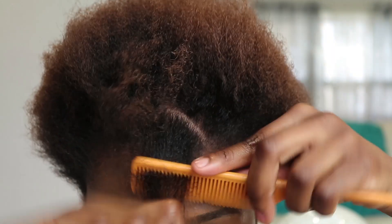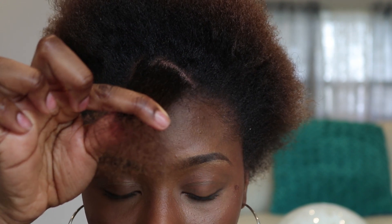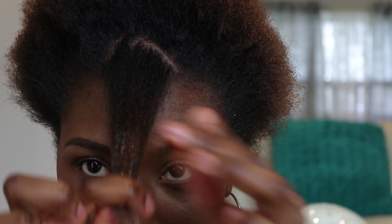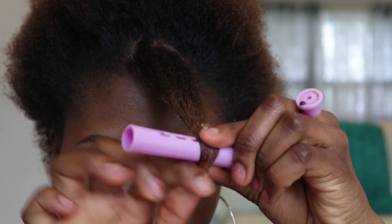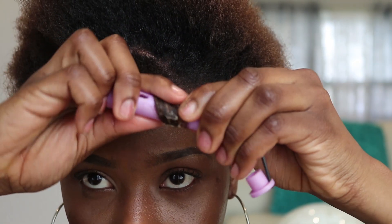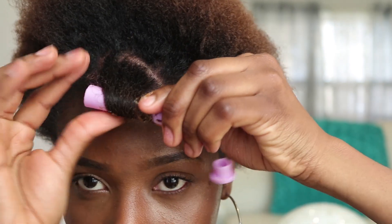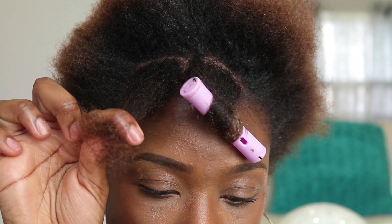To do so, I'm just gonna take a little section — it doesn't have to be straight, but make sure it's detangled — and then take a dime-sized amount of the gel and add it to just the tips of the hair, or about halfway. Then I'm gonna take the perm rod, put it under, and roll towards my forehead, making sure that I cover the perm rod with my hair and not roll the hair around itself. I'm not gonna go all the way to my root — just about halfway.